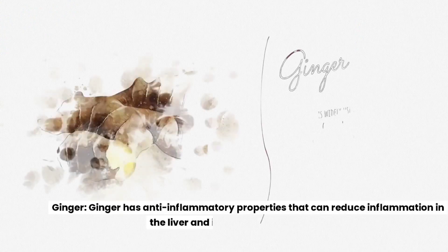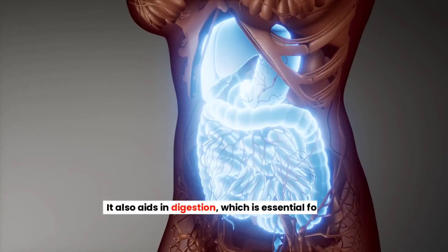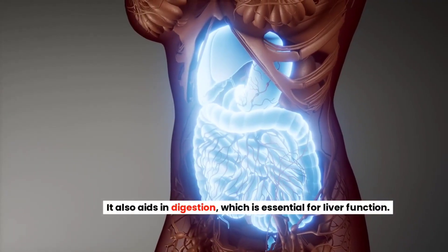Ginger. Ginger has anti-inflammatory properties that can reduce inflammation in the liver and improve overall liver health. It also aids in digestion, which is essential for liver function.